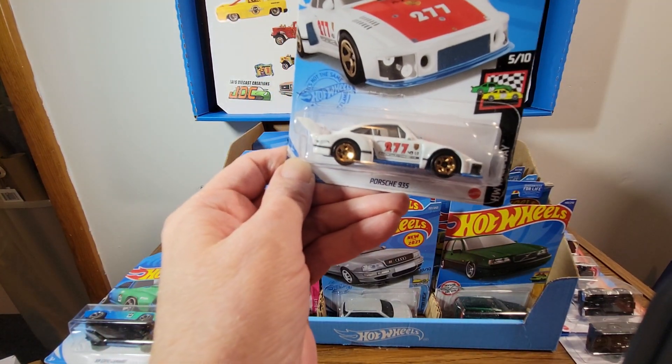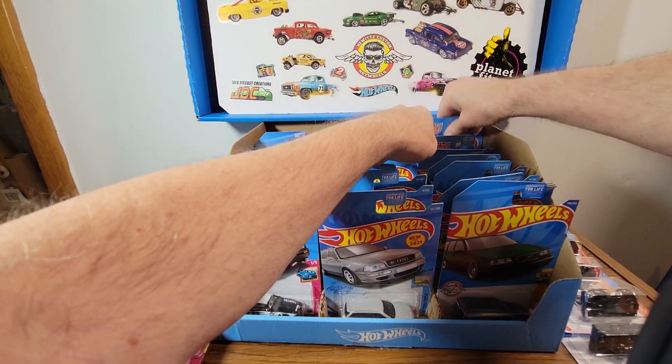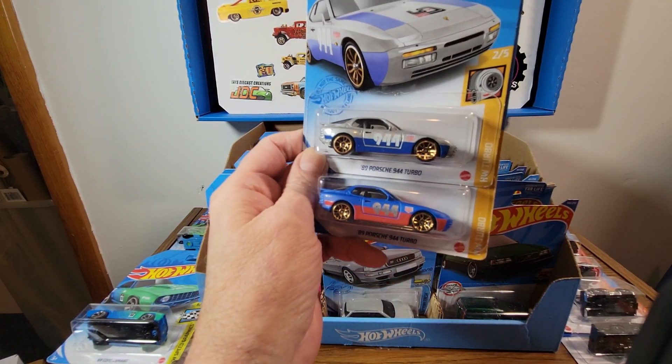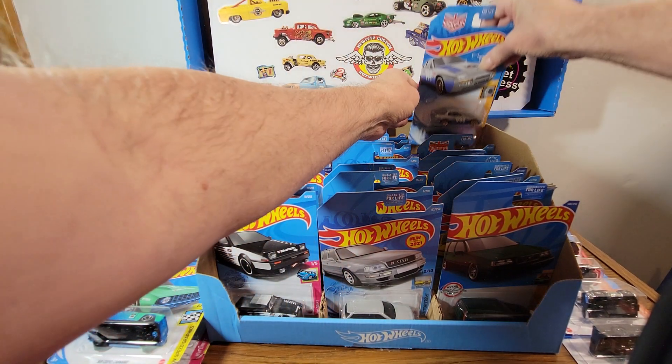And then we got the Magnus Walker cars — I like the top one, the bottom one, not so much. Alright, well that's it of these for now — I'm not going to go crazy long with this.